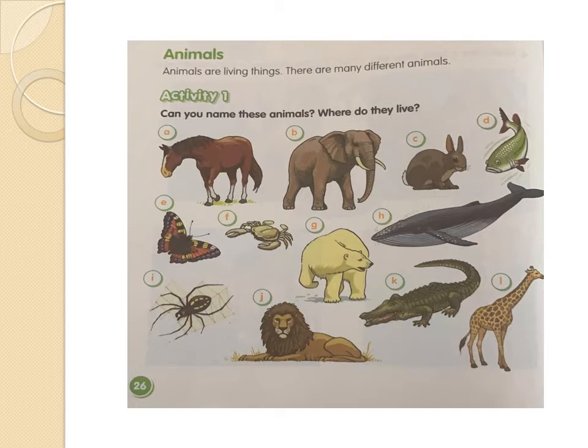Let's go with D — it's a fish. Very good. Where does the fish live? Yes, it's correct. The fish lives in the water. The fish can swim. Very good. Let's go with E — yes, it's a butterfly. The butterfly flies, so it's an animal that lives in the air.